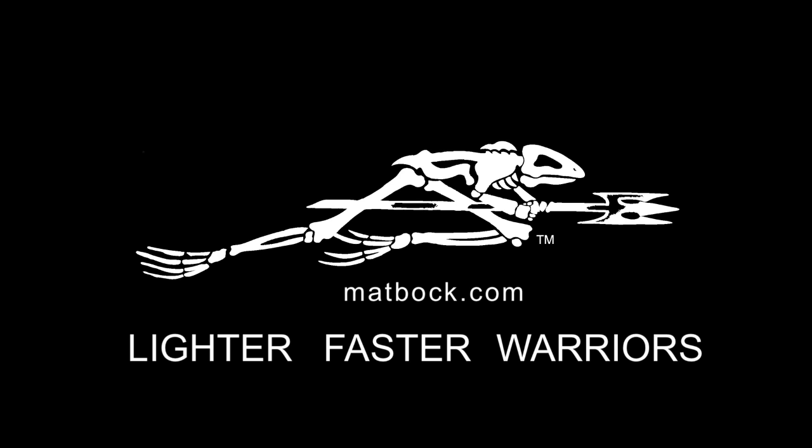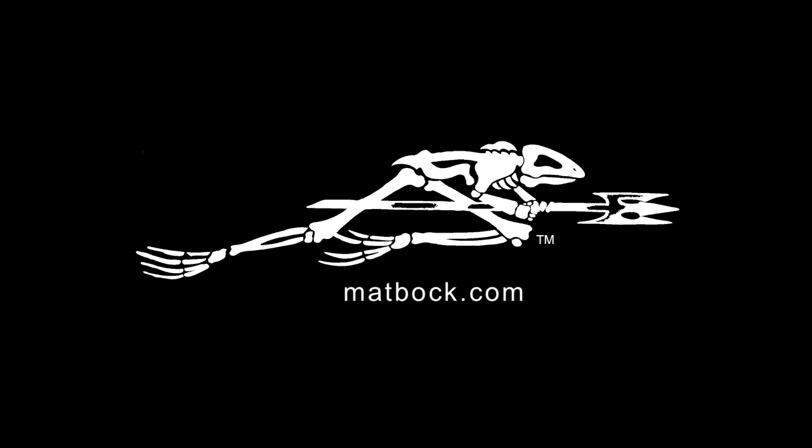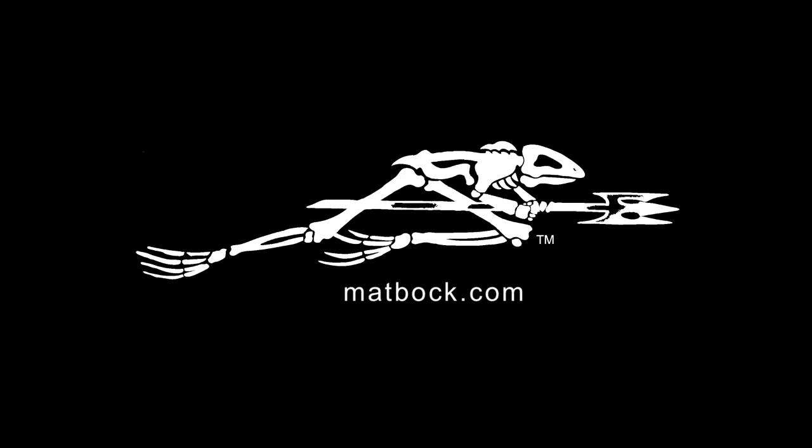MatBok. Lighter. Faster. Warriors. Like us on Facebook or visit MatBok.com to get the latest news on this product and the accessories that will ensure the LIFT system remains the most versatile medical system on the market.